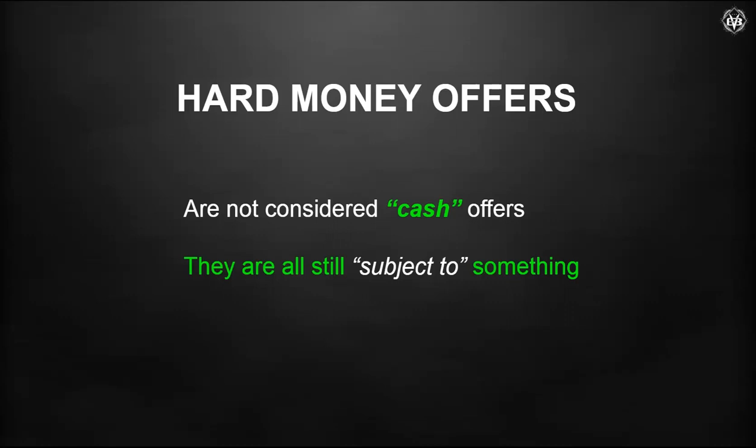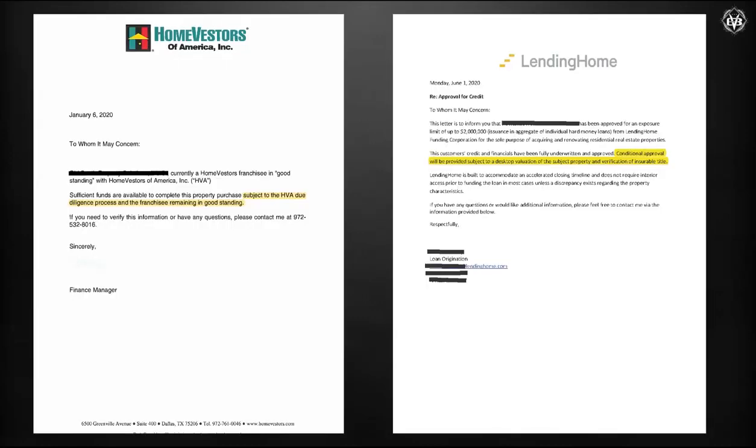Let me give some tips on hard money offers. Every hard money offer I've ever received is always flagged as cash. Well, there's not a corporate seller out there that considers hard money loans to be cash offers. Cash is liquid funds — hard money loans always have something 'subject to.' Here are two examples from major lenders: 'Home Investors — subject to,' and 'Lending Home — conditional approval will be provided, subject to.' This is not cash. But is it better than a typical financing offer? Yes, especially on a fixer-upper — most sellers will take it if it's the best offer they get.